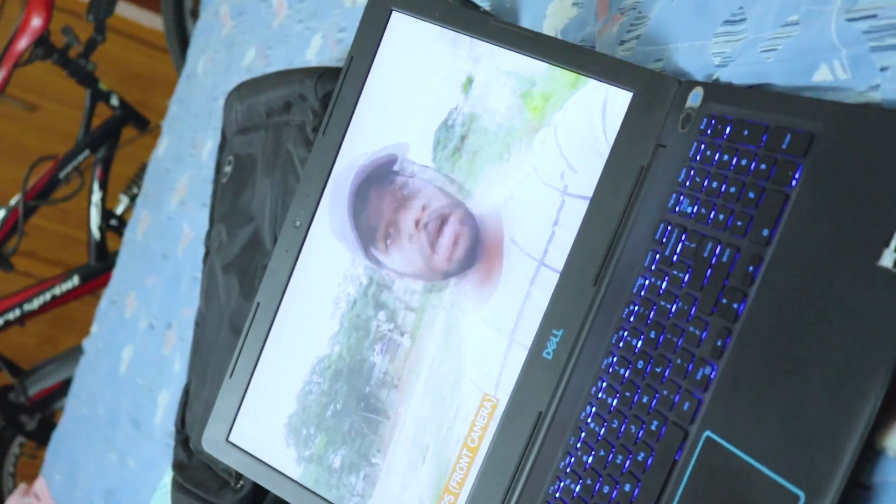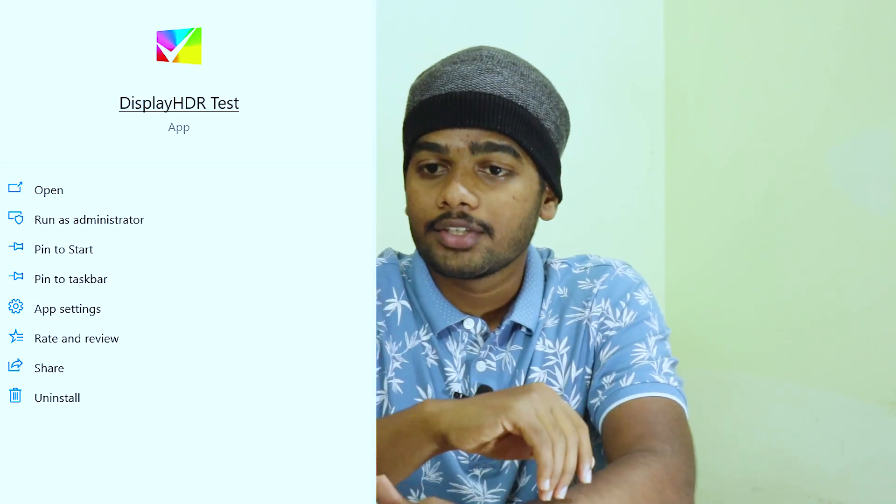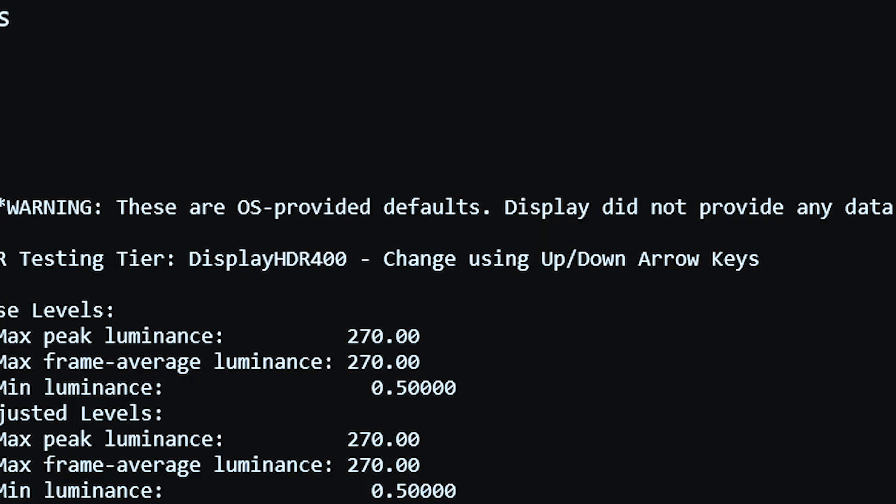MSI hasn't officially mentioned specific display test numbers for the GL65, because gaming laptops generally have decent displays — not the worst and not the highest end. For casual to medium editing and Photoshop work, it is a beast in my opinion. To get display metric information, I installed an app called the Display HDR Test.